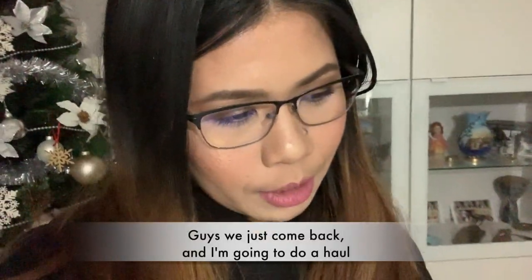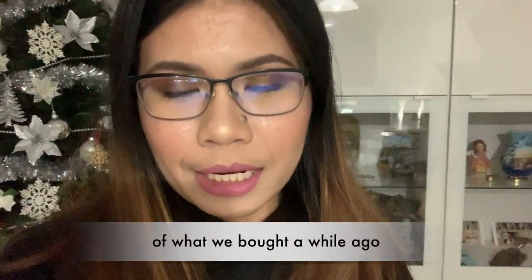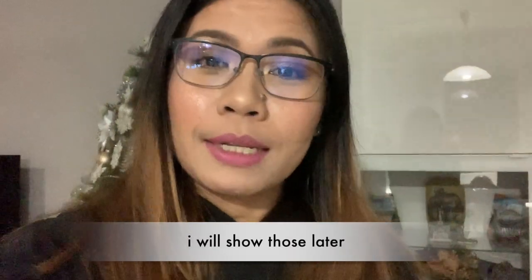Hi, guys. Karalating lang namin and mag-haul ako — yung mga pinamili namin kanina — and na-shock kami konti kasi na-over price kami. So, yun. Ipapakita ko sila mamaya.